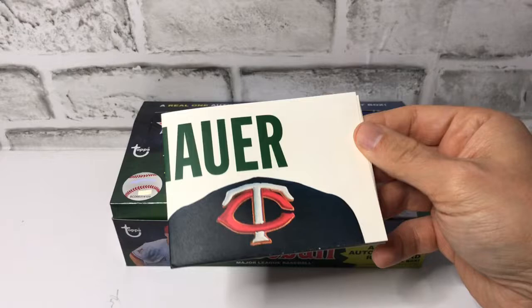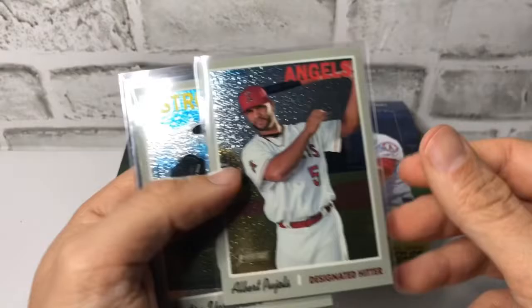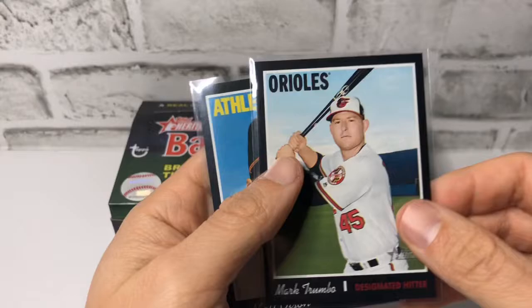We had the following numbered cards: an Aaron Judge out of $9.99, an Albert Pujols out of $9.99, and Verlander, same out of $9.99. These are not numbered but Black Borders: Mark Trumbo and Matt Olson.